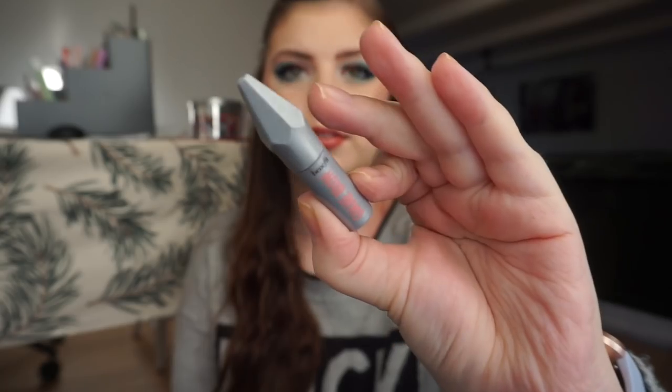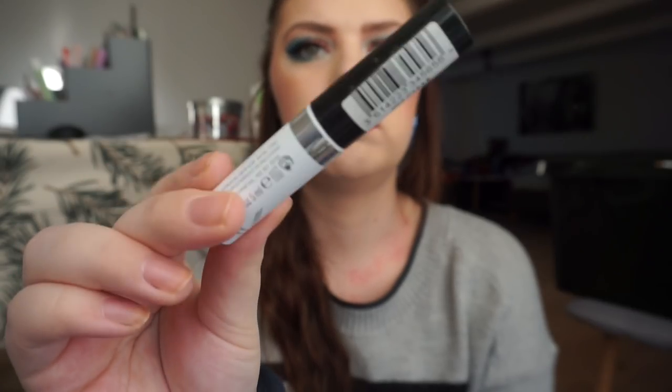For eyebrow products I used up three. I used up the ELF eyebrow kit in light — it comes with a wax and a powder and that is all gone. I count this as one product because it's in one packaging. Then I used up two brow gels: one is a small Benefit Gimme Brow sample in number five, and then the Brow This Way from Rimmel London in a clear one.